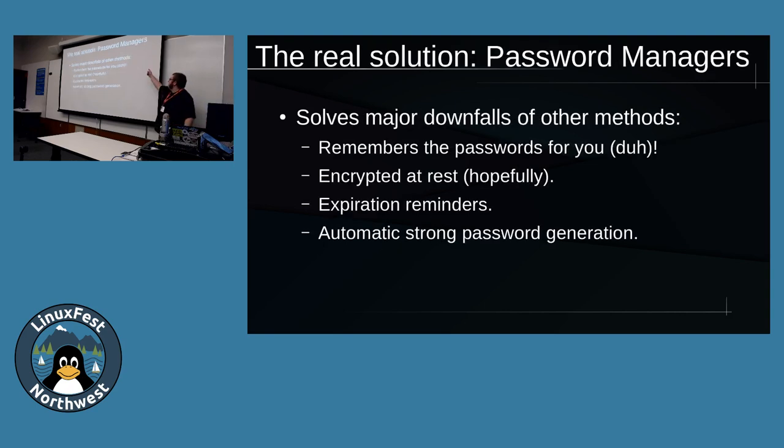So what's the real solution? It's a password manager. It solves a lot of problems. It remembers the passwords for you. It's encrypted at rest - the file on your file system is encrypted, so you need either a private key or a password to access it. It has expiration reminders, so it'll remind you when a password for your Facebook or Twitter account needs to be changed after six months. And it automatically generates strong passwords for you, which is really beneficial and saves a lot of work.